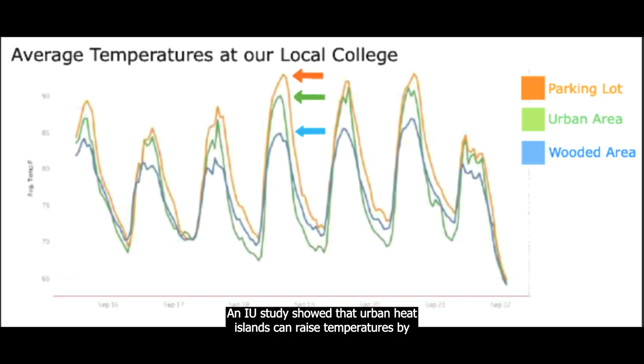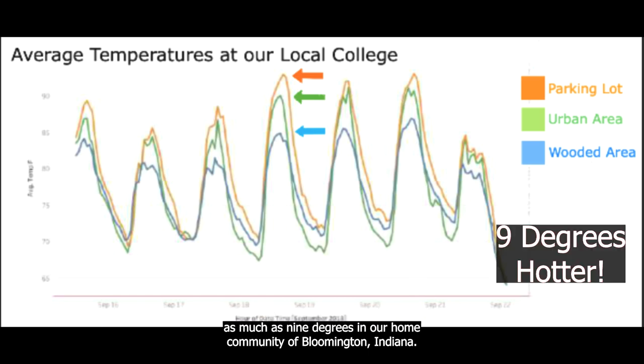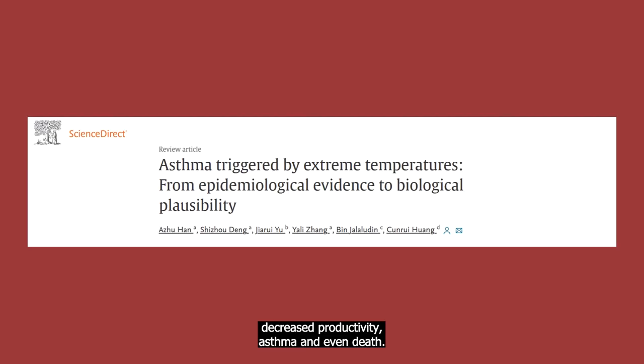An IU study showed that urban heat islands can raise temperatures by as much as 9 degrees in our home community of Bloomington, Indiana. This translates to a loss of local flora and fauna, decreased productivity, asthma, and even death.